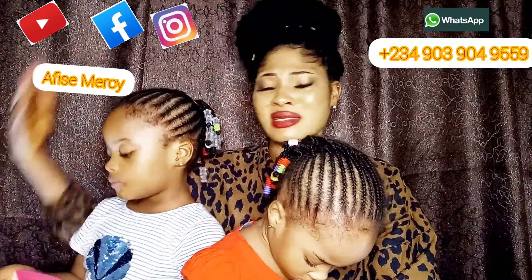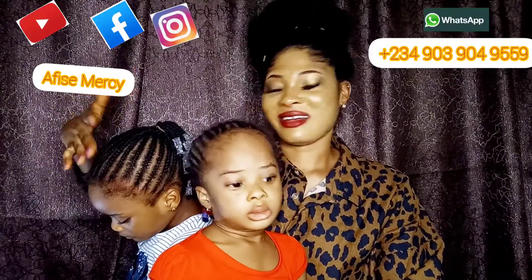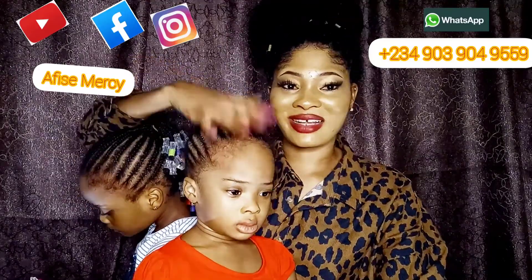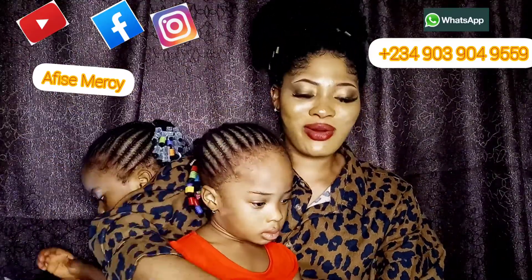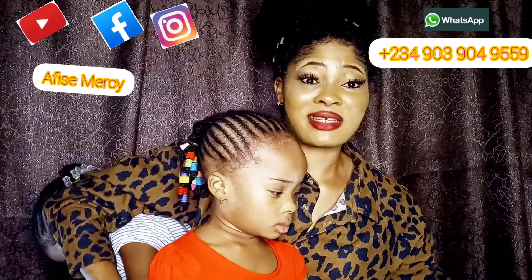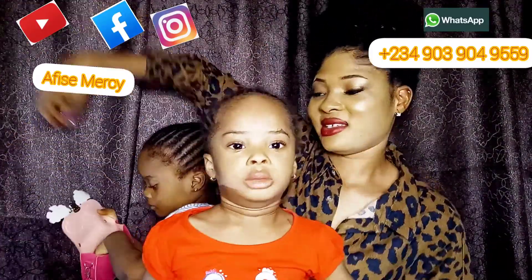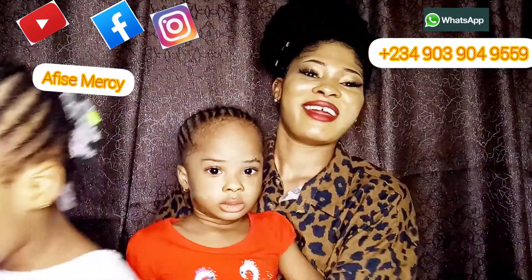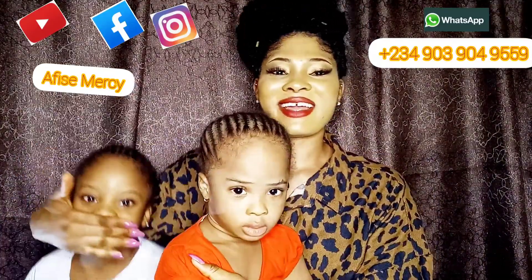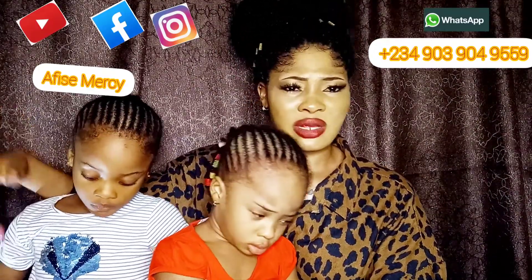I've been using this since I birthed them. This is Gabrella and this is Caniela — they are not twins. Gabrella is around five years and a few months, and Caniela is already three years. You can see she's very light in skin. This is Gabrella, the mummy of the house — these are my babies.